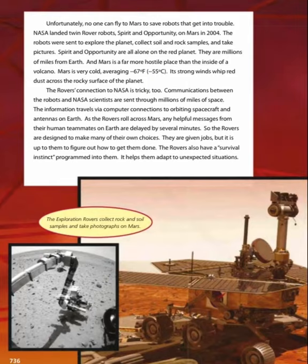Strong winds whip red dust across the rocky surface of the planet. The rovers' connection to NASA is tricky too. Communications between the robots and NASA scientists are sent through millions of miles of space, traveling via computer connections to orbiting spacecraft and antennas on Earth. Any helpful messages from their human teammates on Earth are delayed by several minutes. So the rovers are designed to make many of their own choices — given jobs, but left to figure out how to get them done. The rovers also have a survival instinct programmed into them to help them adapt to unexpected situations.